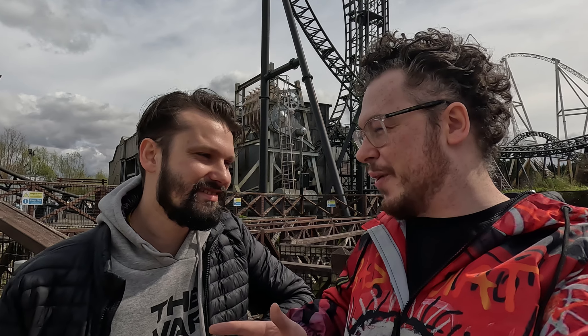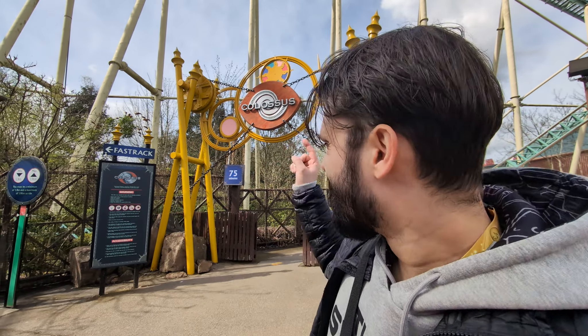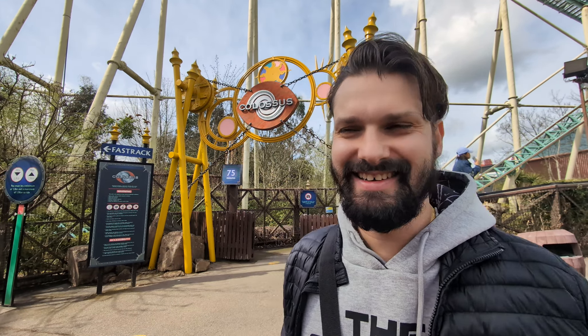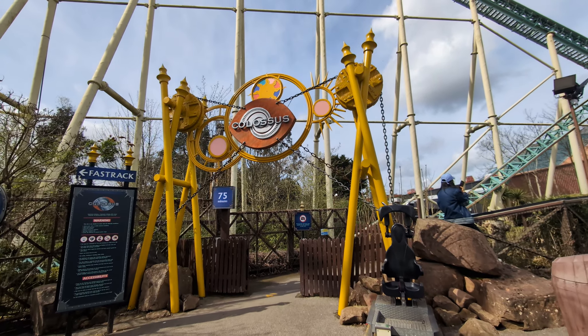Saw doesn't look nearly as daunting when it's absolutely dwarfed by the roller coaster next to it. It's unbelievable how tall Hyperia is. We're literally right next to it and it looks absolutely amazing. We shall be back here when it opens — the highest, fastest and most weightless coaster in the UK.